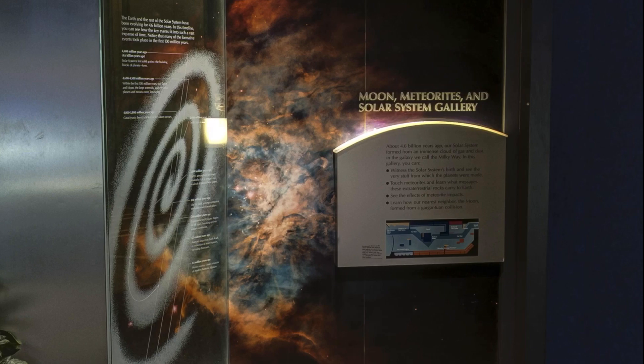Where do we come from? How did our planet form? How do we know about the history of our solar system? You can explore these universal questions in the Moon, Meteorite, and Solar System Gallery.